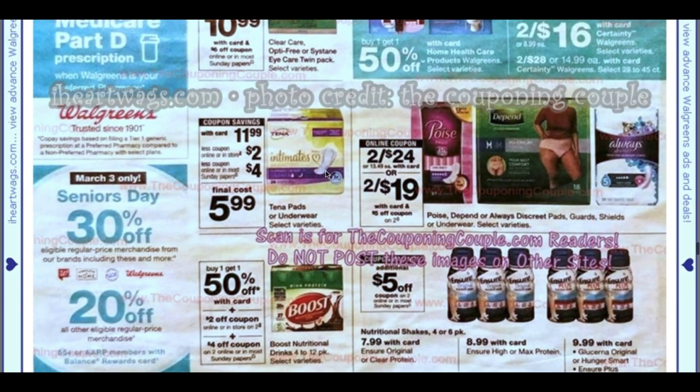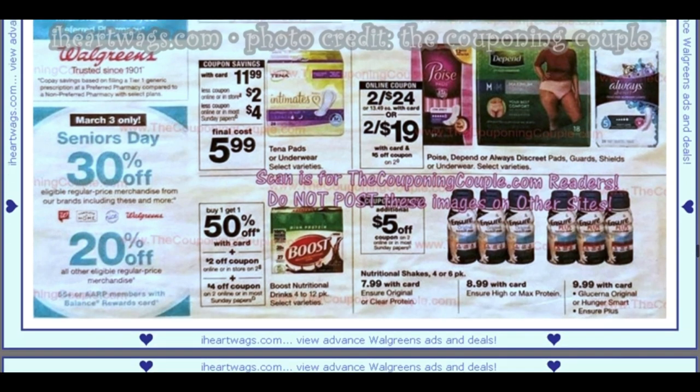We have Tena pads or underwear at $11.99. There's a $2 Walgreens store coupon and it looks like we're getting a $4 insert coupon, making them $5.99 — that's 50% savings, a great deal. We have Boost — getting a $4 off two digital coupon. It's buy one, get one 50%, plus a $2 in-store coupon when you buy two, and then you can use that $4 off two coupon for additional savings.